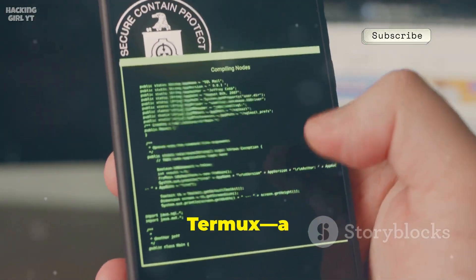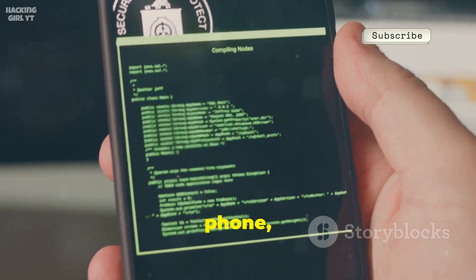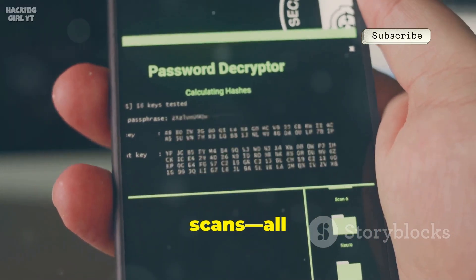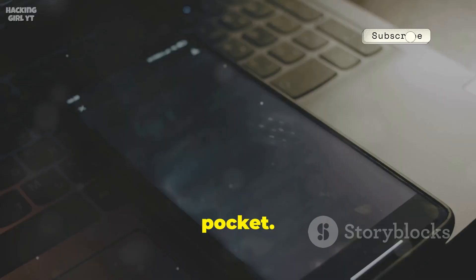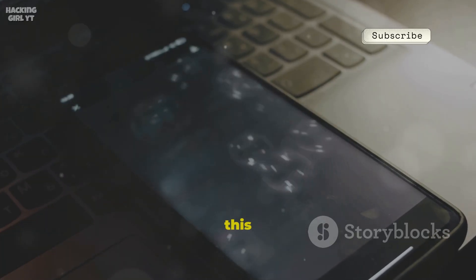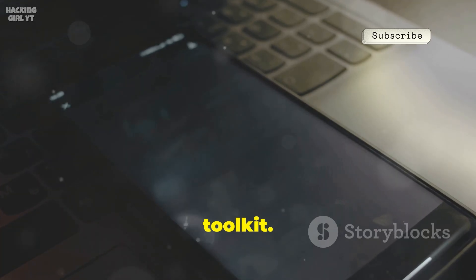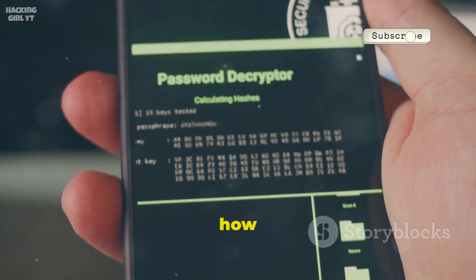First up is Termux, a full Linux terminal on your phone — no root required. Install and run command line tools, write scripts, manage servers, and even run network scans, all from your pocket. It's the foundation for many other tools on this list, making it a must-have for any mobile security toolkit. Once you try Termux, you'll wonder how you lived without it.